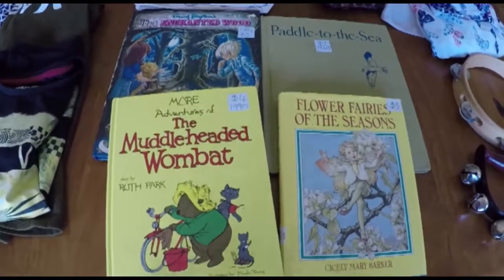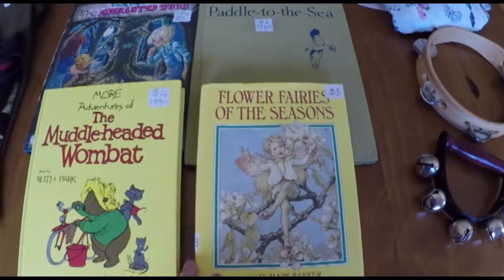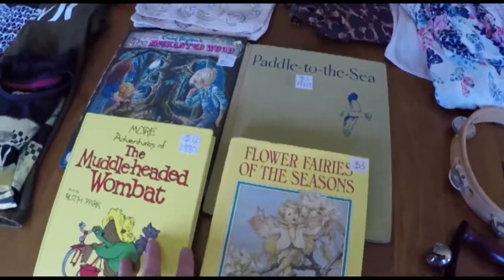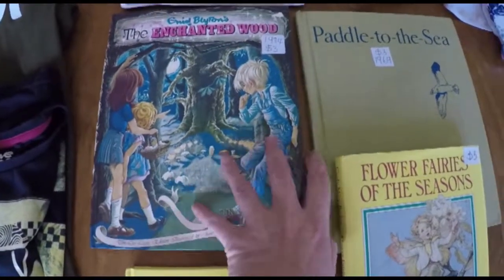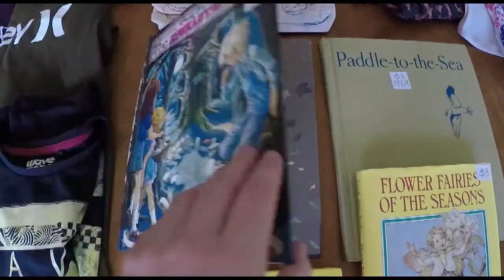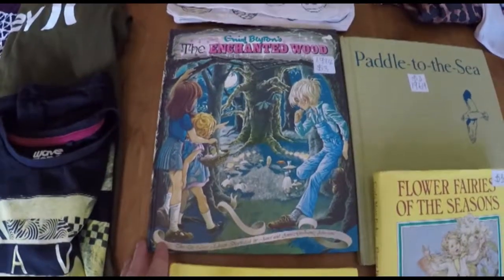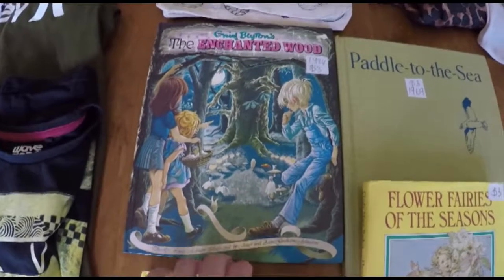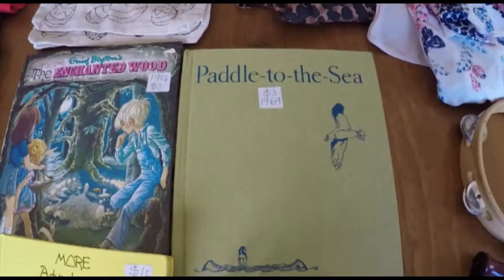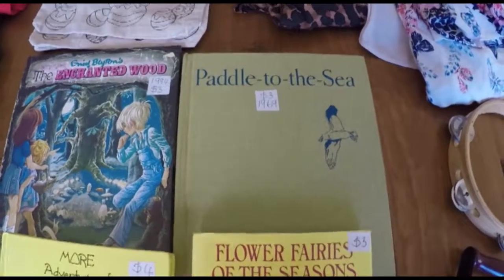First of all I got these beautiful books which I'm really excited about: The Muddle-Headed Wombat, The Flower Fairies — Fairies of the Seasons — these are all vintage books, The Enchanted Wood by Enid Blyton, which we've read one of the other ones together for nighttime reading and the kids really enjoyed it, so I'm excited to read this starting next week. And Paddle to the Sea, which I was going to print off the internet anyway, so I was excited to get that vintage-looking version.